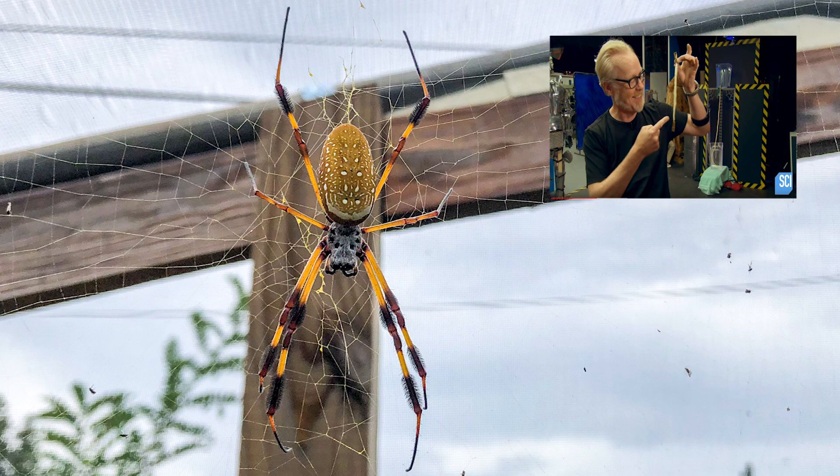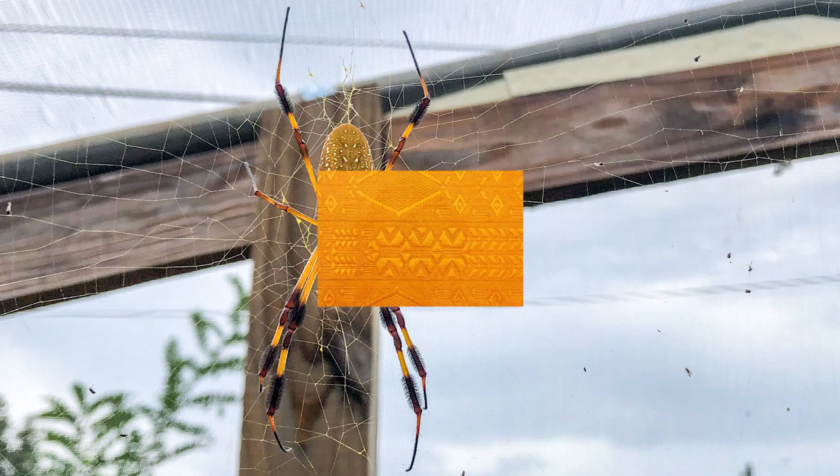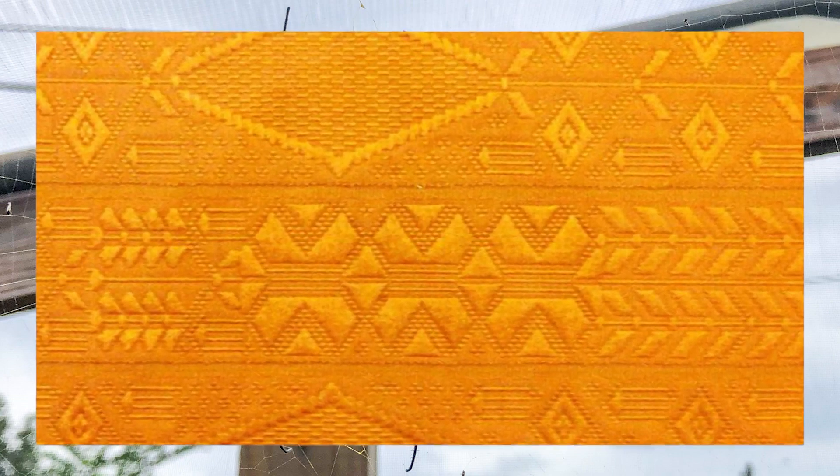Check out this awesome video by Adam Savage and Mythbusters Jr. for a great demonstration of this. The silk was also known for its beauty. In 2004, the golden silk of Nephila was harvested to create an incredibly strong, feather-like tapestry.